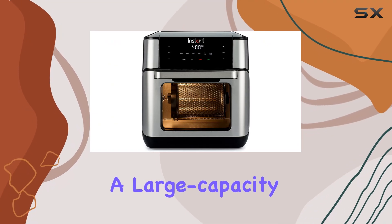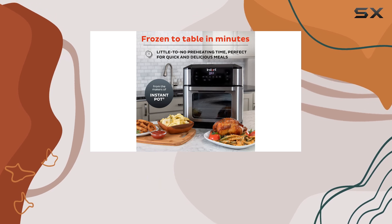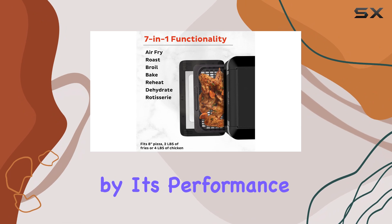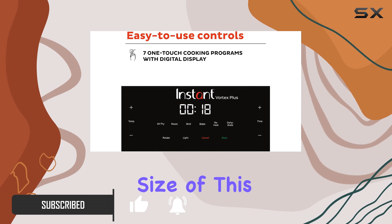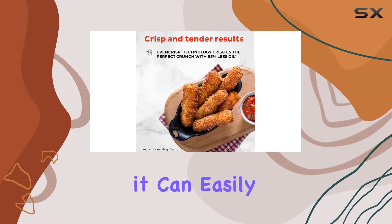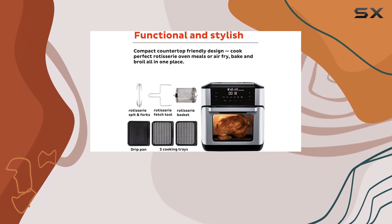If you're in the market for a large capacity air fryer that can handle cooking for big groups, the Instant Pot Vortex Plus 10-quart air fryer is an excellent choice. I was impressed by its performance and versatility during my testing. The size is impressive — with a 10-quart capacity, it can easily handle large batches of food, making it perfect for feeding a crowd.